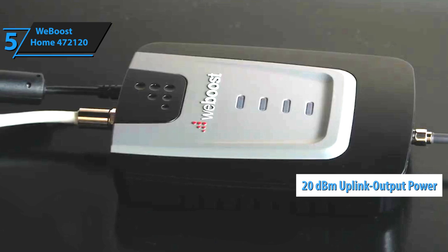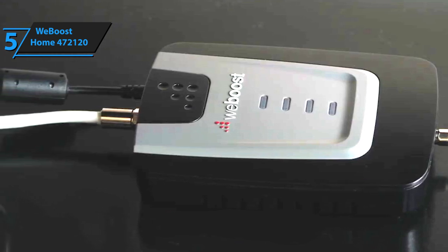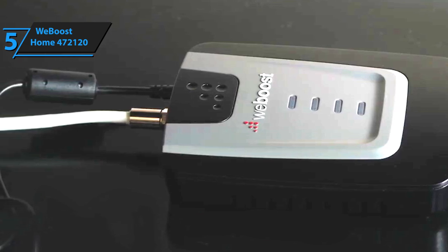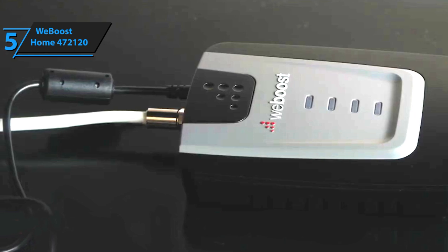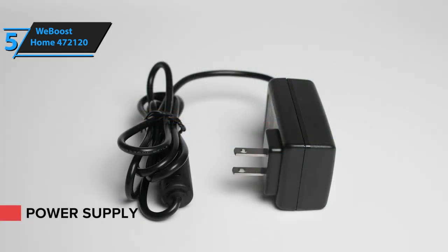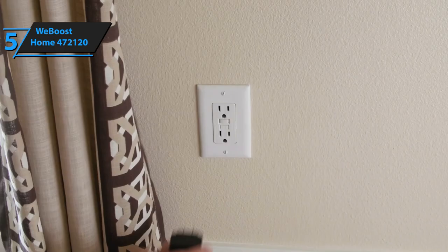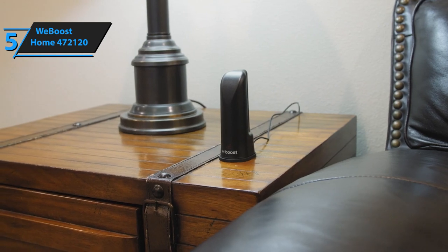It has a downlink output power of 12 dBm and an uplink power of 20 dBm, which allows it to easily reach mobile towers at a great distance without a single glitch. The product is compatible with a wide range of networks and works with all U.S. carriers, including AT&T, Verizon, T-Mobile, Sprint, Straight Talk, U.S. Cellular, and more. The item is available in gray, black, and red, and measures 6.5 by 4.25 by 1.25 inches. The total weight is 6.2 pounds. The price is also quite budget-friendly, as expected with small space models.